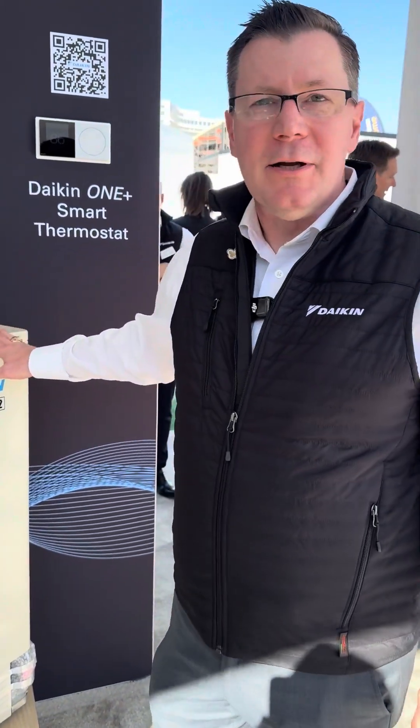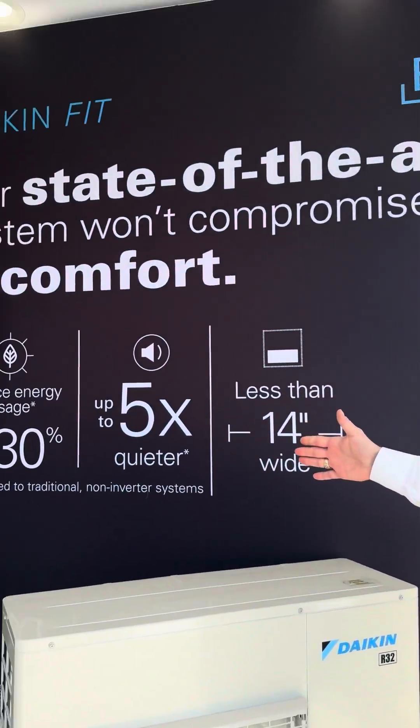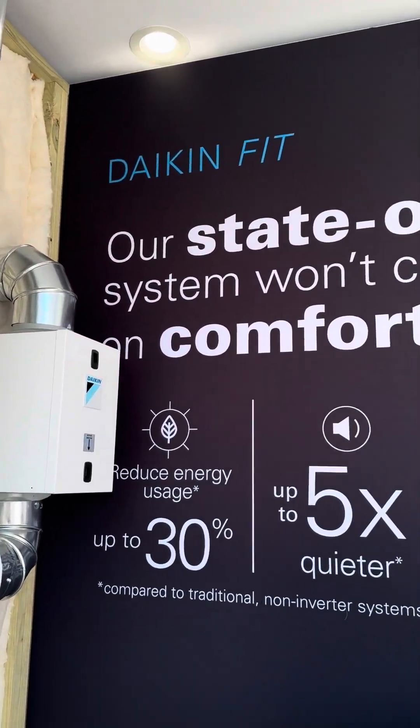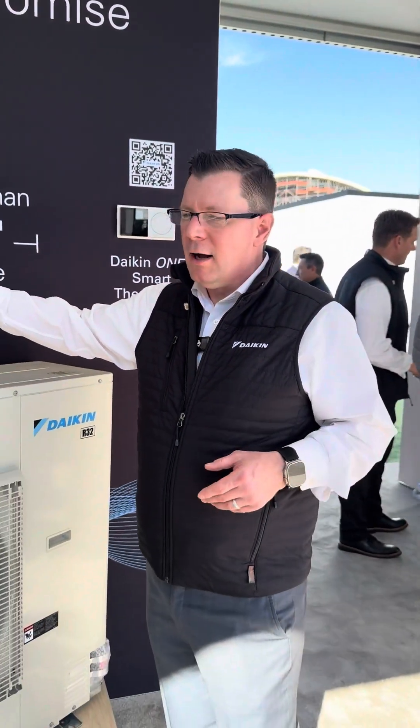What I really like about it is energy efficiency. When we talk about decarbonization and electrification, you can see here on the wall — we will save at least 30% on an energy bill when you take an older system out, a standard single-stage piece of equipment.